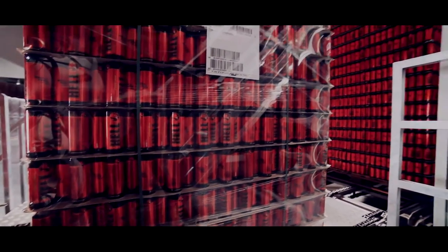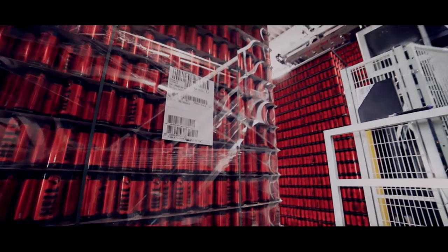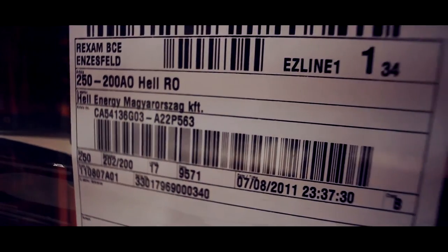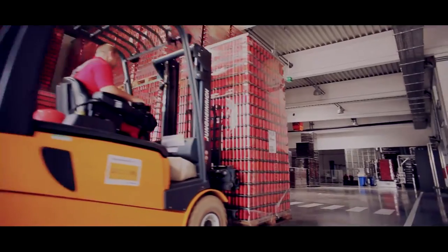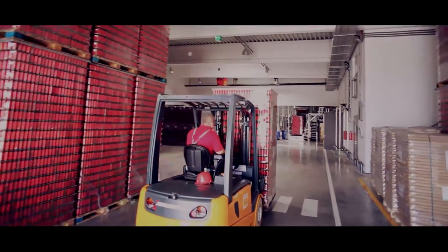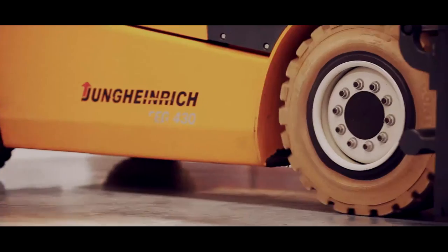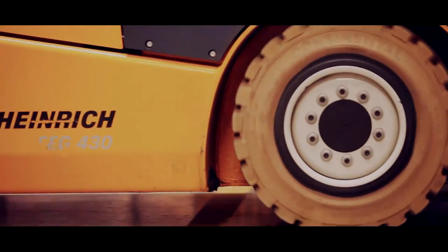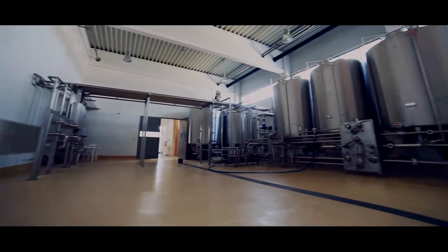Every single move of this long journey is logged in one batch number. This ensures that the country of origin for the ingredients, or the export country for the finished product, can be tracked. For example, this electric cart carries drinks for export to Germany. Its wheels are made of special white rubber that leave no black grind marks anywhere. Everything is centered on hygiene and environmental protection here.